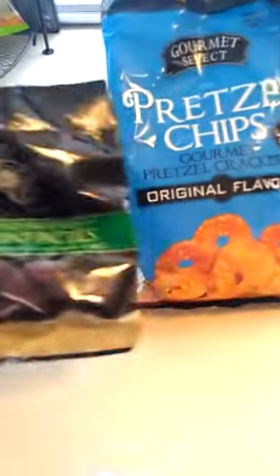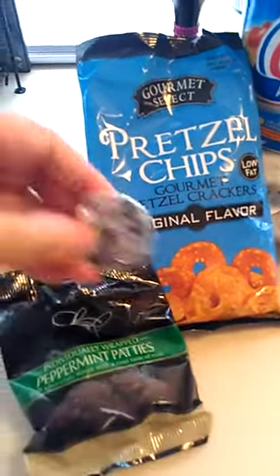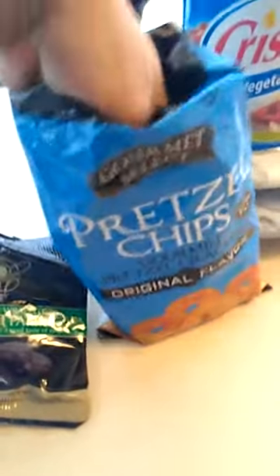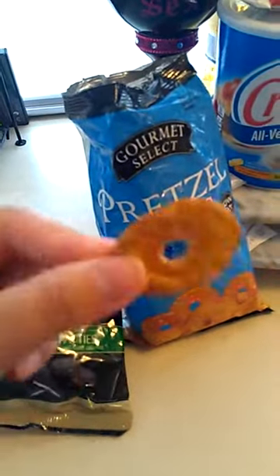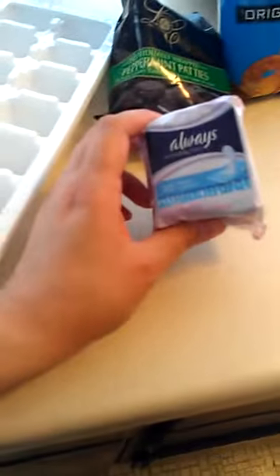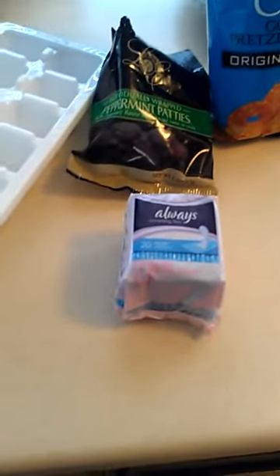I had a sweet tooth and a craving for something salty, so I got peppermint patties — individually wrapped and they taste just like the name brand. I also got pretzel chips, which I'd never tried before. I love pretzels and these are thin and crunchy — really good for a dollar. I got some panty liners too — I've never tried them before; apparently they help you use fewer regular ones. Anyway, that was my haul and I hope you enjoyed it!